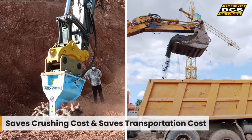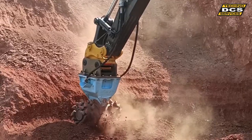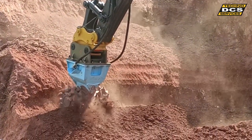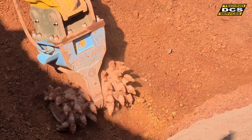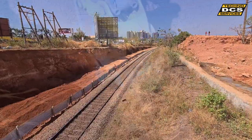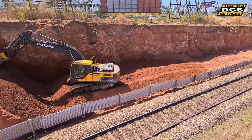Saving transportation and crushing costs, most importantly the grinding motion of the Rock Wheel not only creates small material, it also means limited vibration — both factors significantly reducing the risk of damage to the existing track from falling rocks.